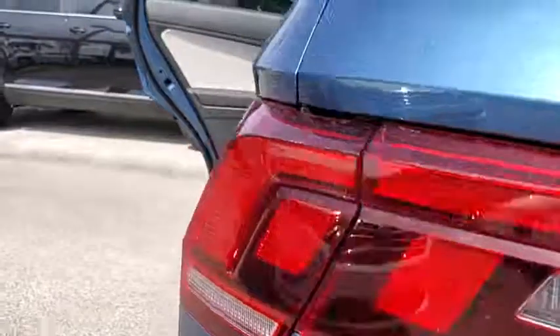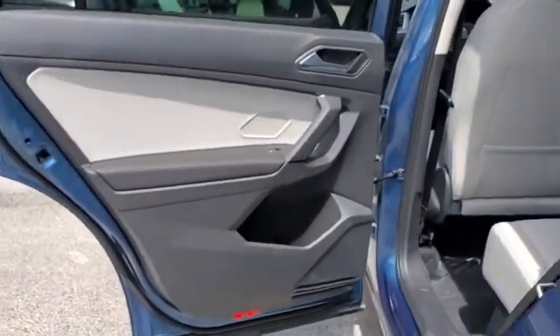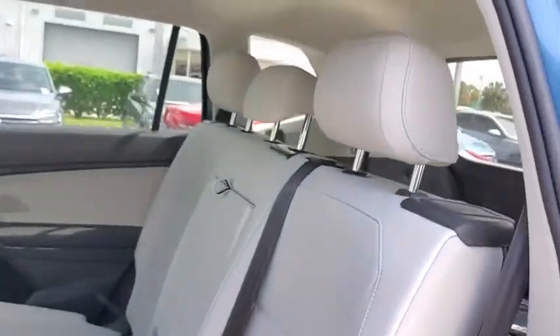Heated front seat, brake assist, tachometer, panic alarm, remote keyless entry, overhead console, front reading lamp.